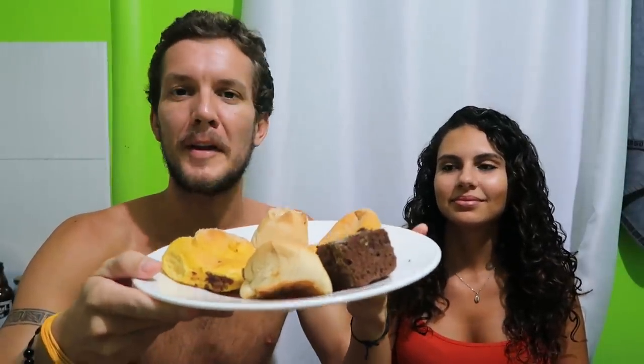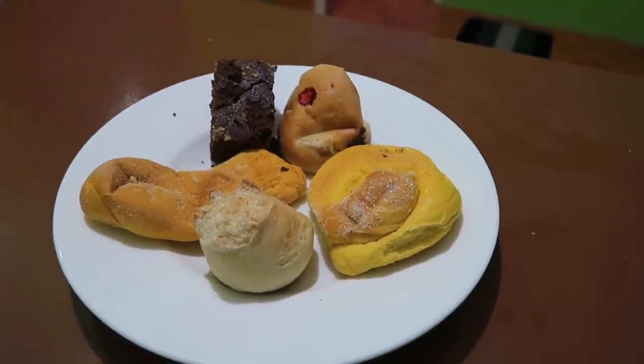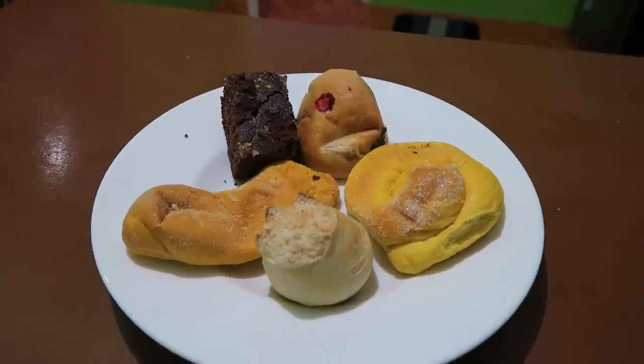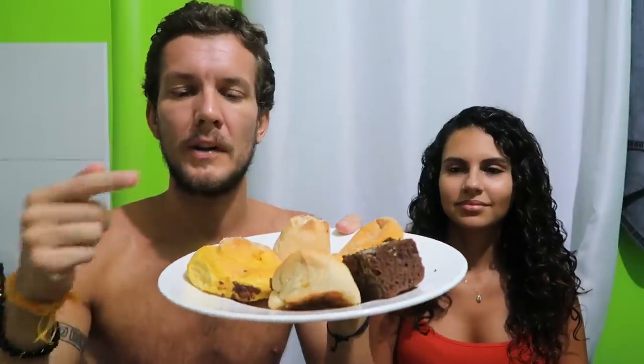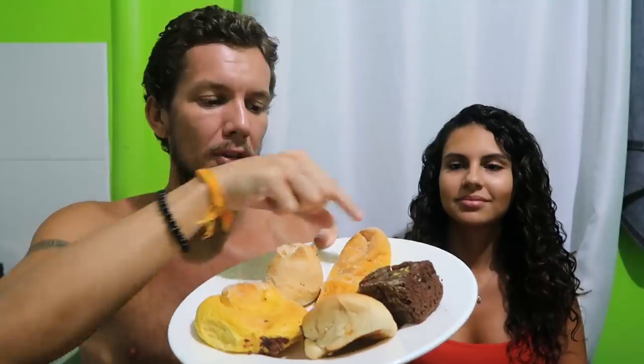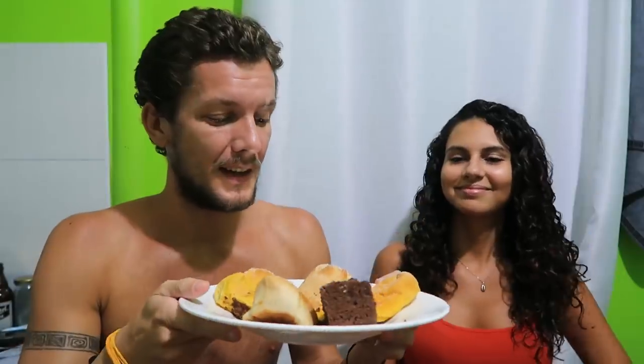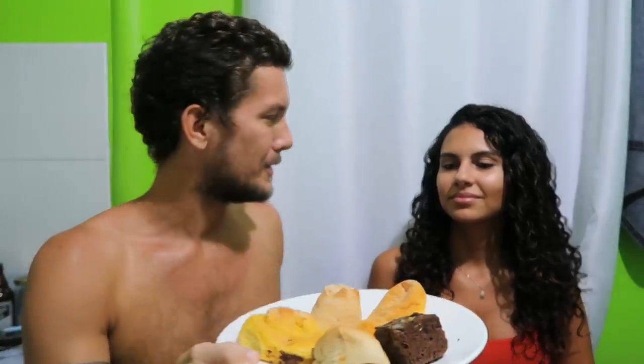We're now going to do the taste test of all the stuff that I got from the bakery. We have five different kinds of sweets — super cheap, all this was 45 pesos, and we even got an extra one. Bakeries are always very cheap here. We've been quite a few times but I've got a few things here that we've never tried before. Where should we start?